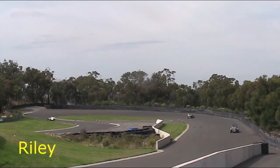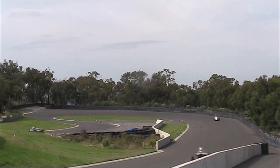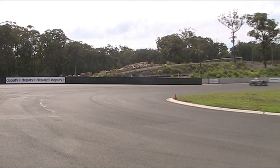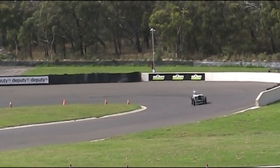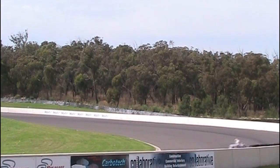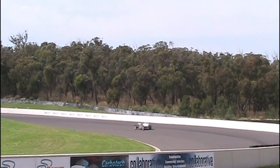Now we have Reece with his Riley — another Riley — tackling this circuit. Great little venue for club level motorsport, and it's great to see these old cars out doing what they're supposed to be doing. Wonderful to see.